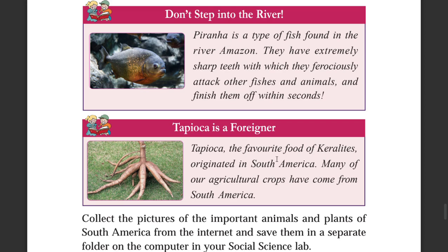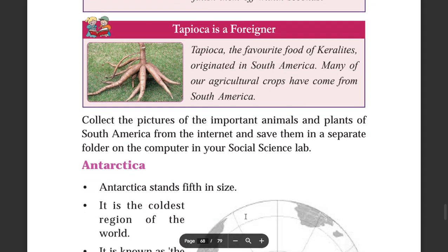Tapioca is the favourite food of the people in South America. Many of our agricultural crops have come from South America. Collect pictures of important animals and plants of South America from the internet.